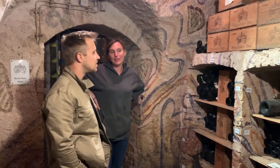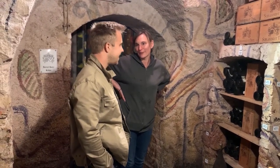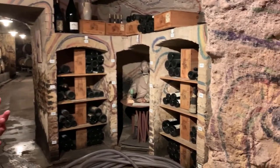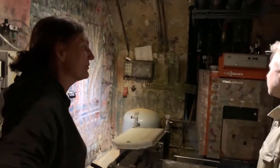I have one bottle of 1921. I think we'll open it. But this is also like a museum. Well, you find it everywhere in our cellar. So it's so beautiful. There's an artist called Johannes Hiller who came here in 1987 when my dad took over the winery from my grandparents.